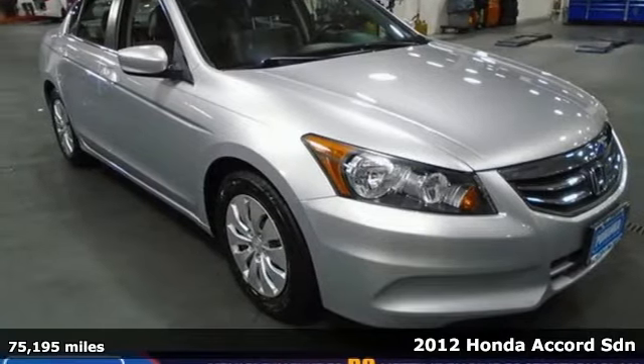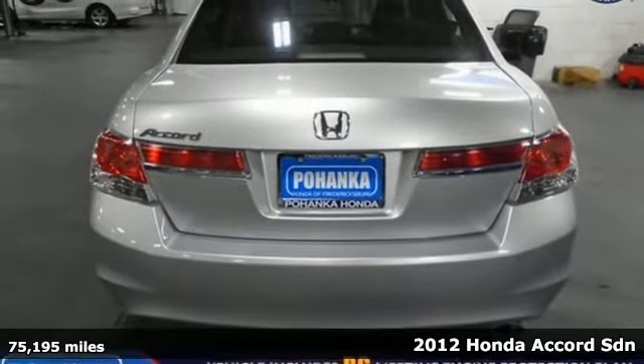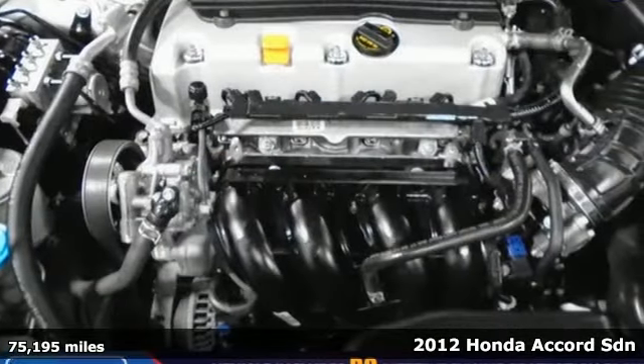Here's a 2012 Honda Accord Sedan. Every Honda is designed with the driver in mind. It boasts an impressive list of features, like these.